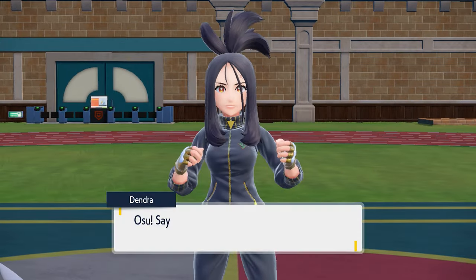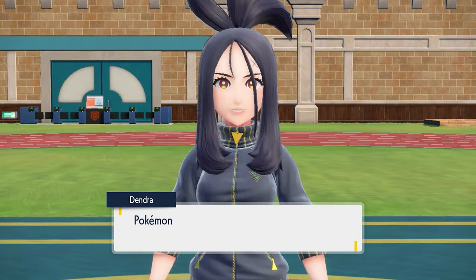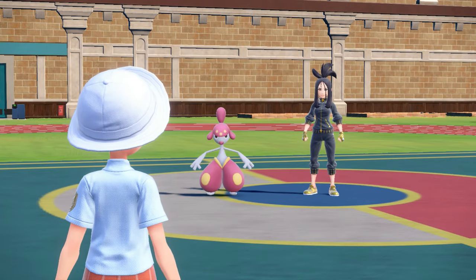They also require you to sit there in class and listen to some professor prattle on forever about something you already know. Thankfully, unlike real school, you could just keep mashing some buttons to make that dialogue box go away faster. Still sucks though.